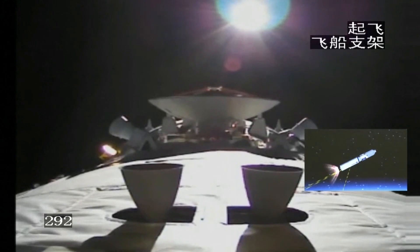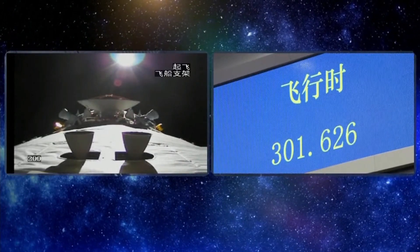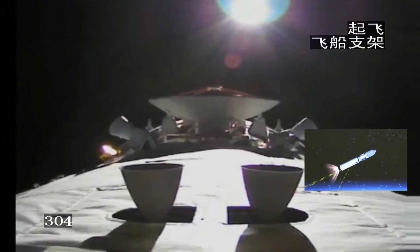That's a view the astronauts on the space station can see quite frequently. On the left screen we can see the big dish, which is the antenna of the data relay satellite.